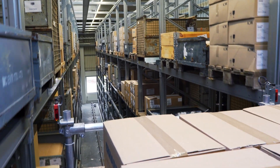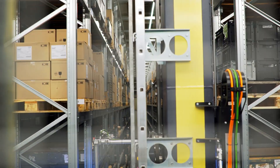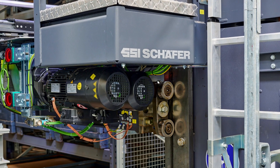Goods are stored and retrieved in three aisles. The storage and retrieval machine can store the pallets double deep. This is where the latest Siemens drives, motors and controllers come into play. They supply us with a tremendous amount of data on the plant's usage and energy consumption.